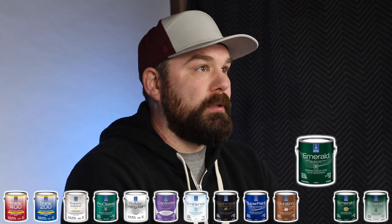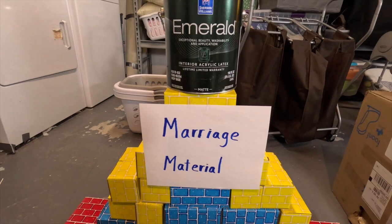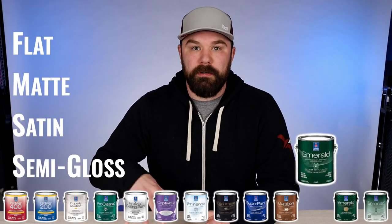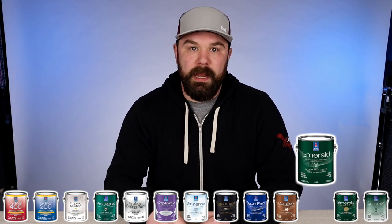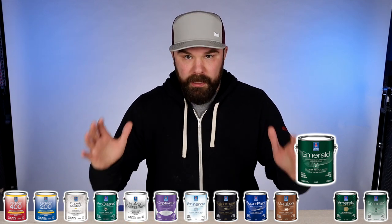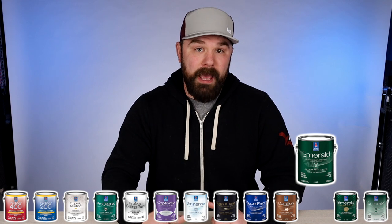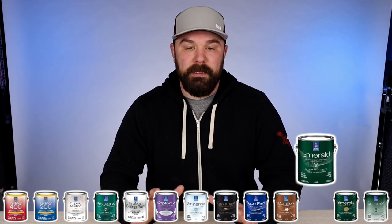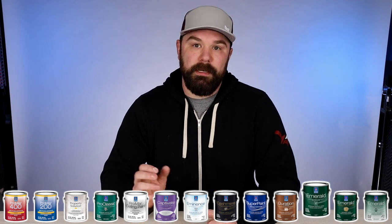Next up is Emerald, which is their flagship line of paint. Emerald does really nicely — it's very similar to Duration in that it has mildicide and moisture-resistant agents built into the formulation. One thing it does especially well is handle deeper base dark colors much better than other Sherwin-Williams products. So if you're thinking about doing an accent wall and want the best coverage, go with Emerald — I'd go with either the flat or the matte. You experience less picture framing, alligatoring, and other issues when rolling a really dark color.